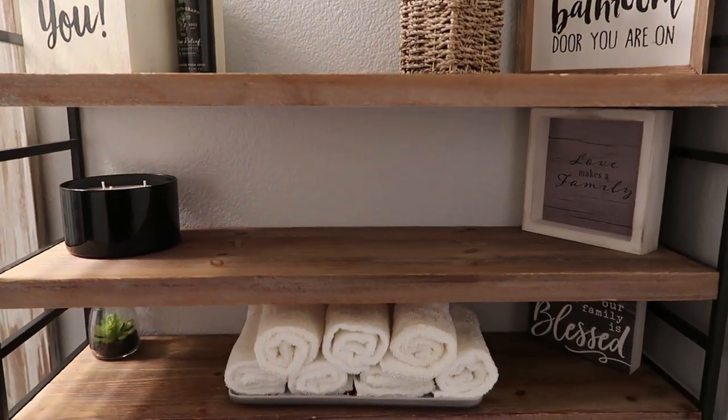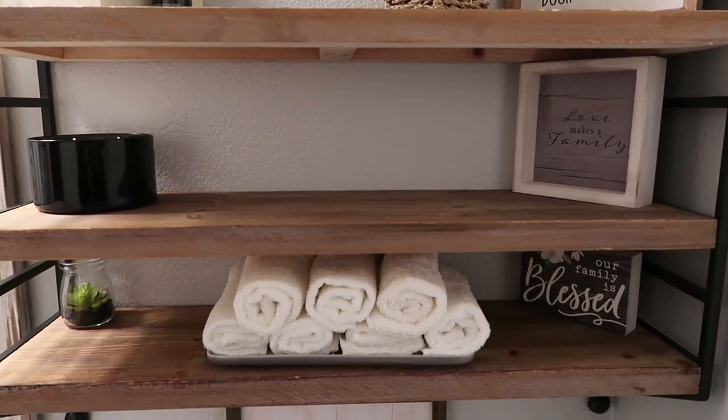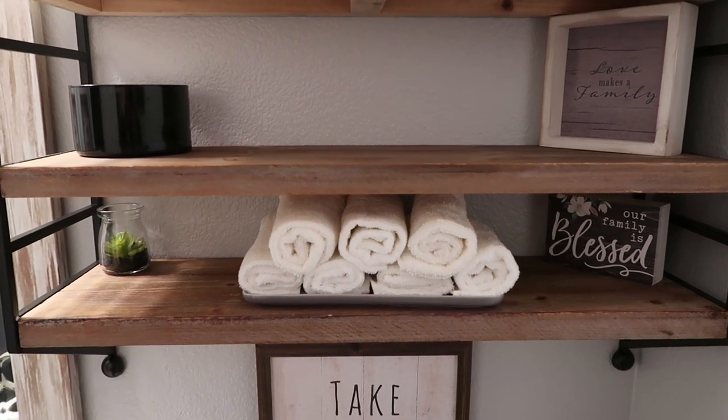Hi everybody, welcome back to my channel. In today's video, I'm going to be sharing with you my small bathroom refresh.